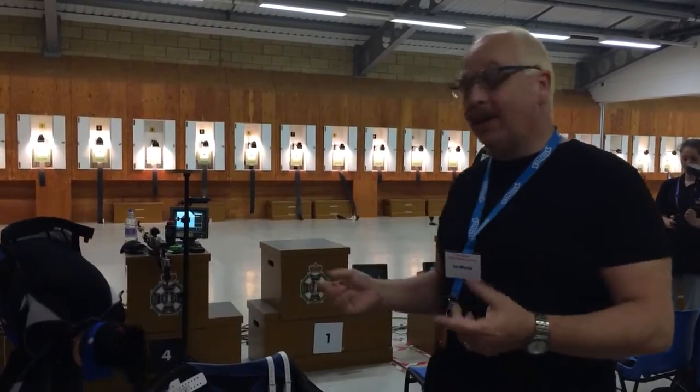Right, question of the day is rifle shooting. Why do they wear the kit? And this is the reason why.